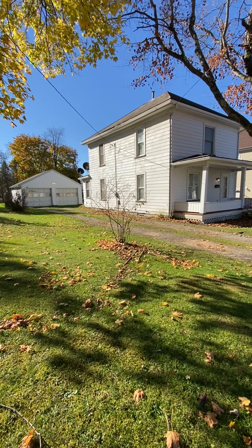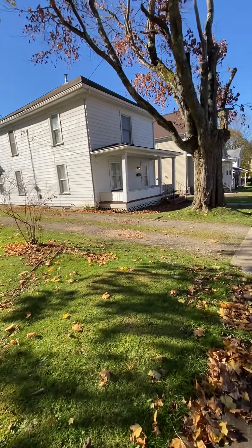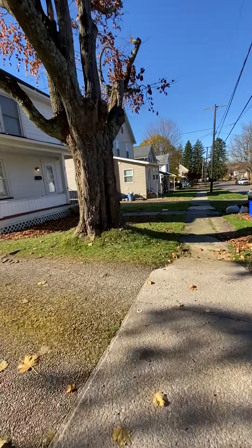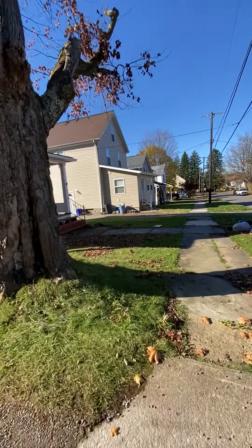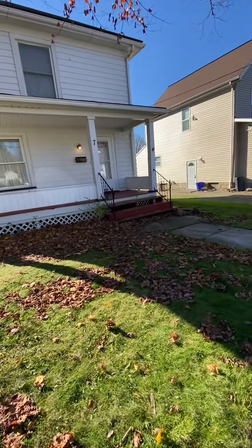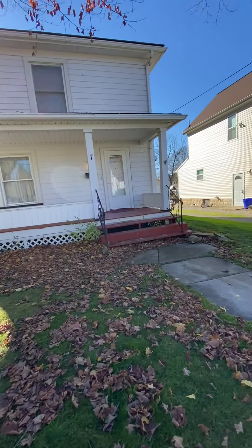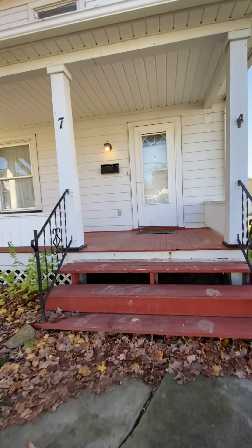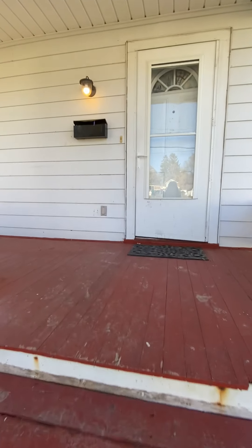Welcome to number 7 Sherrard Avenue located in Greenville, Pennsylvania. This home has a slate roof, three bedrooms, two-car detached garage, front porch, newer windows, and two full bathrooms.